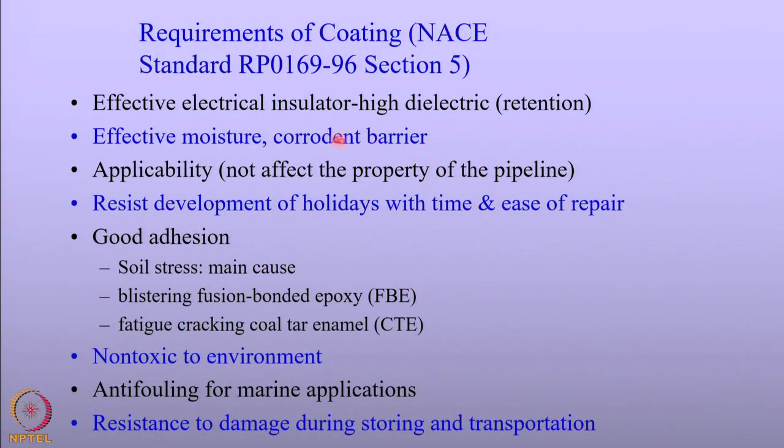Now that we understand that coating is very important and is indeed complementary to cathodic protection of structures, we should look at what the requirements of a coating are that will make cathodic protection very effective. The NACE standard RP 0169-96 section 5 describes the various requirements. I will cover only the salient features here; those interested can refer to the standard for more information.